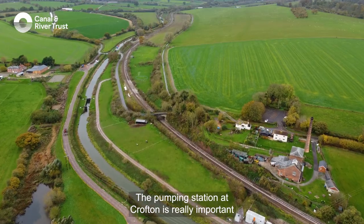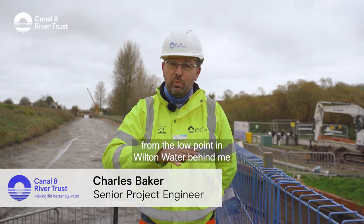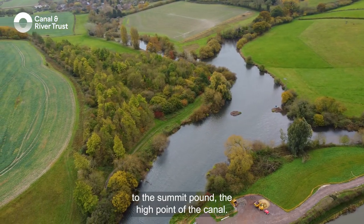The pumping station at Crofton is really important to enable us to move water from the low point in Wilton Water behind me to the summit pound, the high point of the canal.